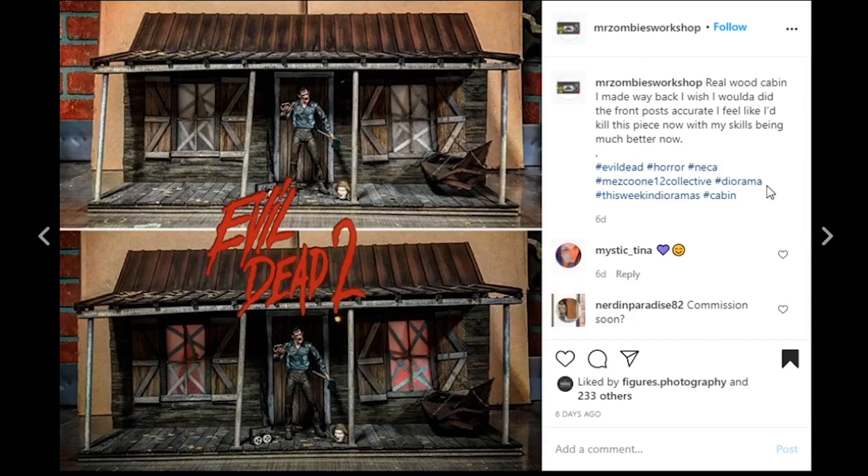This one's coming from Mr. Zombies Workshop. It is an Evil Dead 2 cabin — a real wood cabin made way back. It actually looks like real wood, and it was made out of real wood. Every once in a while we'll see someone make an Evil Dead cabin and they're all unique, but they're all very much taking from the movie to be accurate, which is super cool. I really dig seeing these.